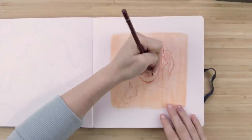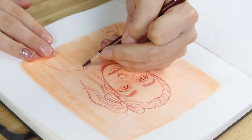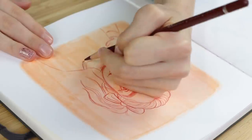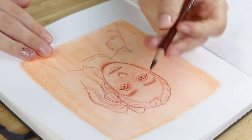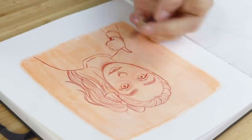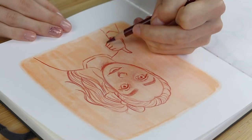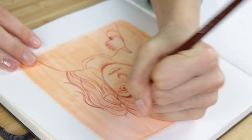Now there is one drawback to this: you have to be okay with not being able to erase. If that intimidates you, maybe start with your little square and just a regular pencil over top — it will still look cool. But your sketchbook is your place, so do what makes you feel comfortable.